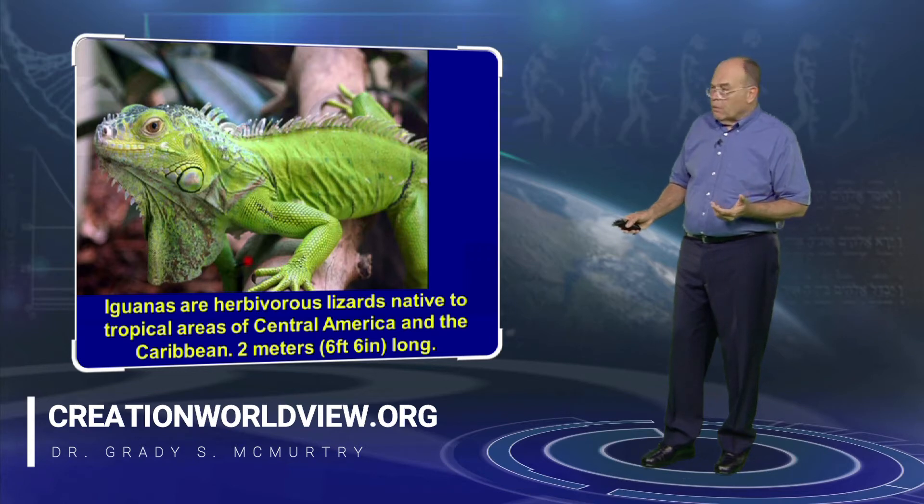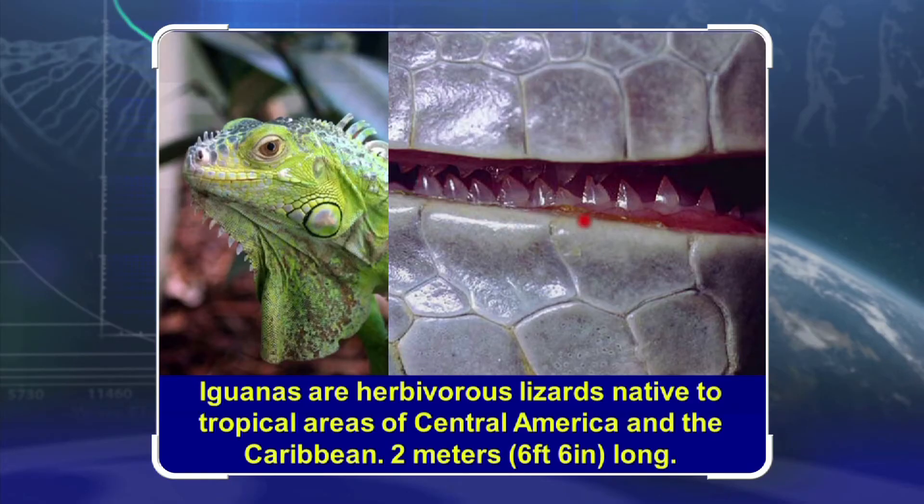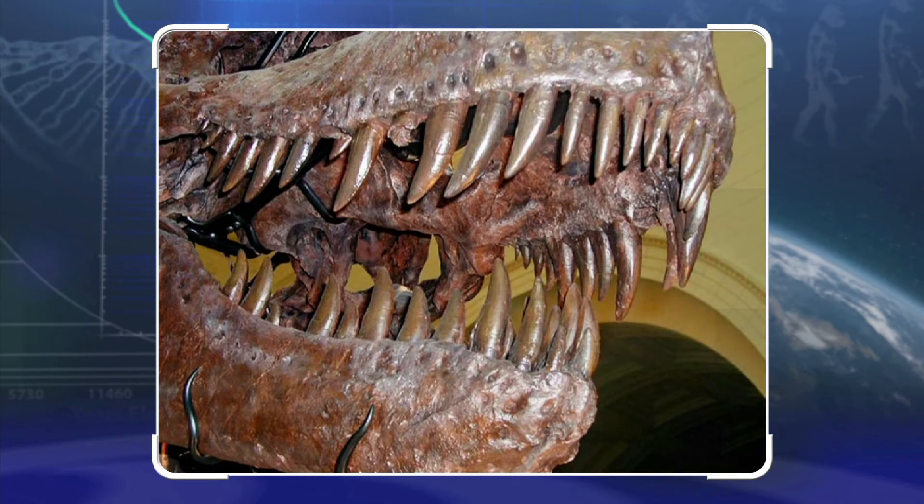I think you'll agree you don't want to get scratched by one. Here are the teeth of an iguana — notice they are sharp and pointed, and you can see the serrations. Why do they need that? To eat the thick fibrous vegetable materials that they eat.